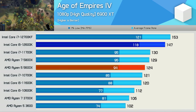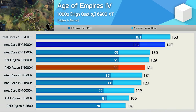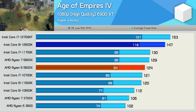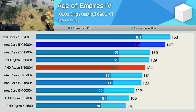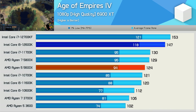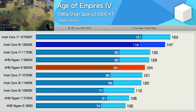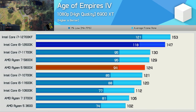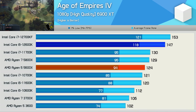Where the 12600K really excels is in Age of Empires 4, where it was almost 20% faster than the 5600X — a major performance improvement. It also meant the new Core i5 part was a good bit faster than the 5800X and 11700K. Previously I did make the mistake of suggesting this title could be hinting at future performance margins between Zen 3 and Alder Lake, but I was completely wrong about that. After closer inspection, I've discovered that Age of Empires 4 is a single-threaded game, so these results are more indicative of performance in older single-threaded games, like StarCraft 2 for example. What we're looking at here is the strong single core performance of Alder Lake — the 12600K was 26% faster than the 5600X in Cinebench R23 single core, and we're seeing that translate to an almost 20% win here.